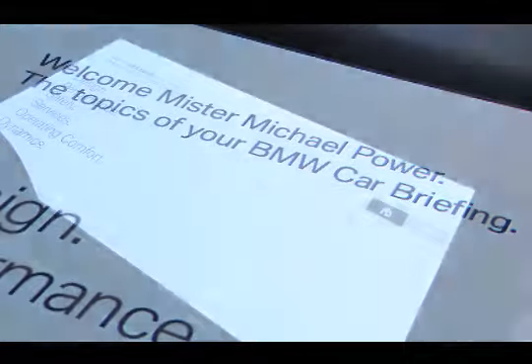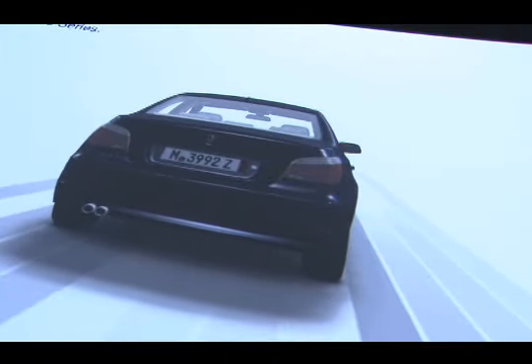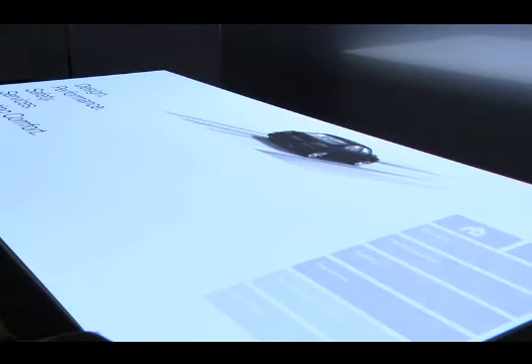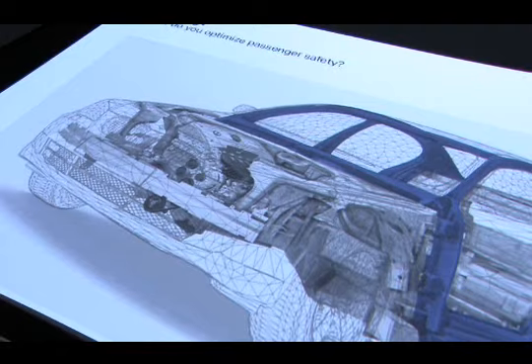It's a thrilling moment when your name and a picture of your brand new vehicle suddenly appear on the digital display table. When your delivery specialist lightly touches the countertop, a topic menu appears. You can spend the next little while here exploring design, safety, or whatever interests you.